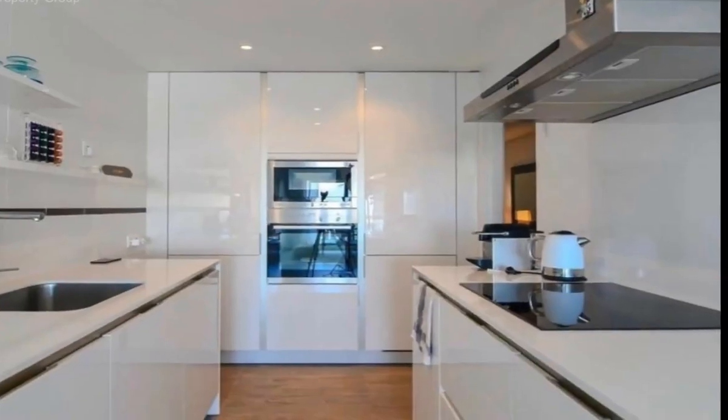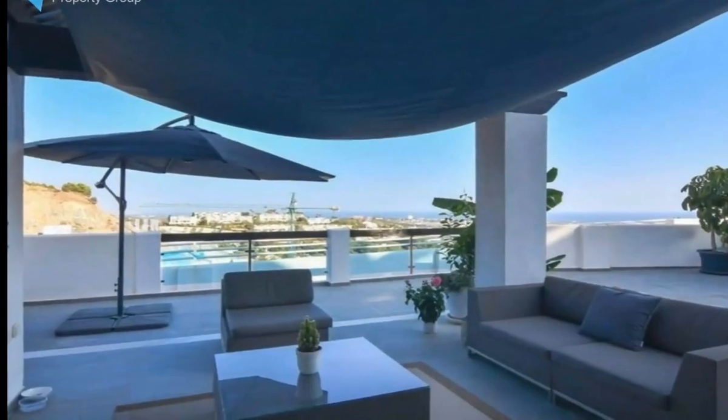The pool area is beautifully presented with an infinity pool and contemporary terrace and relaxation areas. Only a few minutes drive from the beach and Puerto Banús.